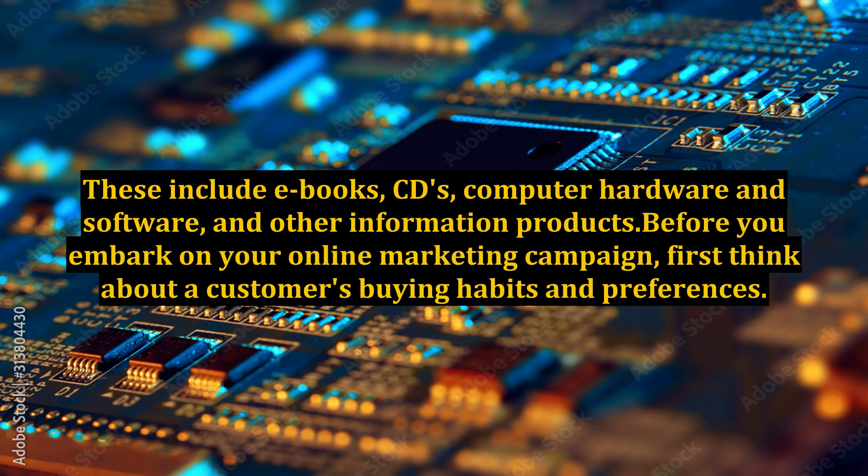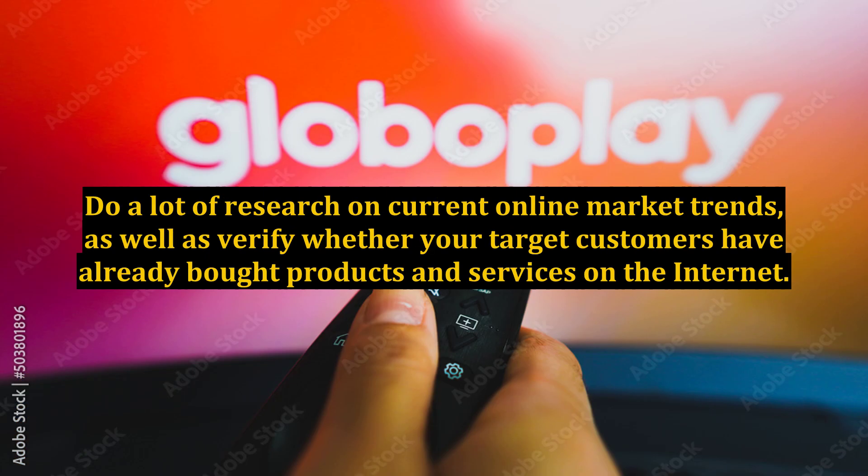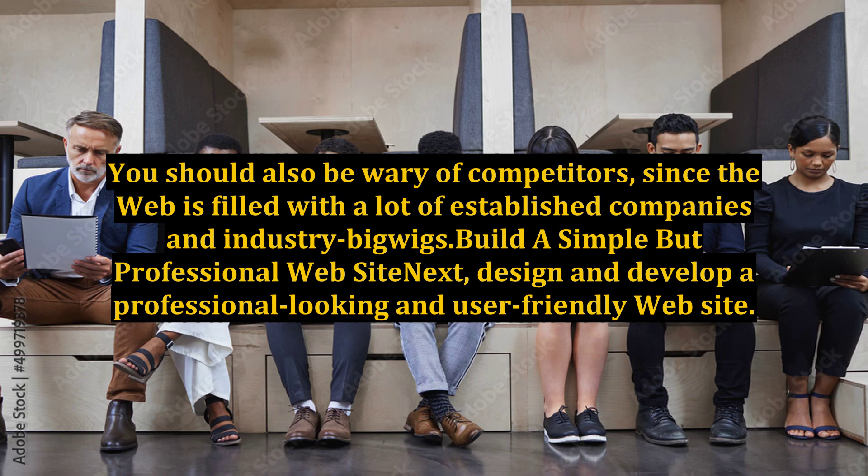Before you embark on your online marketing campaign, first think about a customer's buying habits and preferences. Do a lot of research on current online market trends, and verify whether your target customers have already bought products and services on the internet. You should also be wary of competitors, since the web is filled with a lot of established companies and industry bigwigs.